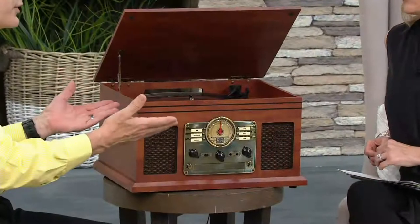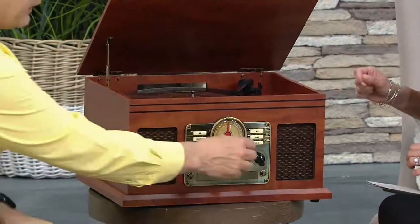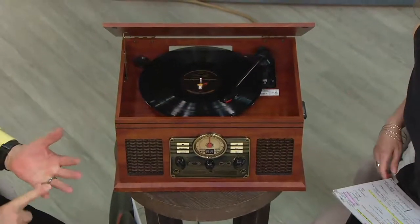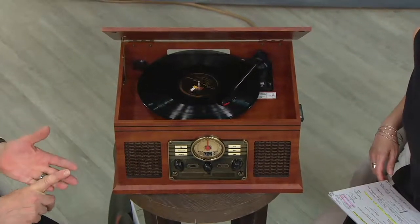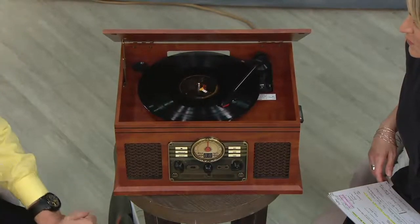That would conjure up wonderful memories and also something you can share with your children. One of the hosts here at QVC has a grandson, and every time he comes over — he has one of these in his house — his grandson says, 'Grandpa, can we play records?' They're fascinated by it. And also, vinyl is having a big resurgence coming back as well. What you're hearing now is indeed a vinyl record. It will play 33s, 78s — the real old ones — and 45 RPM as well, with rich, beautiful sound from these twin stereo speakers.